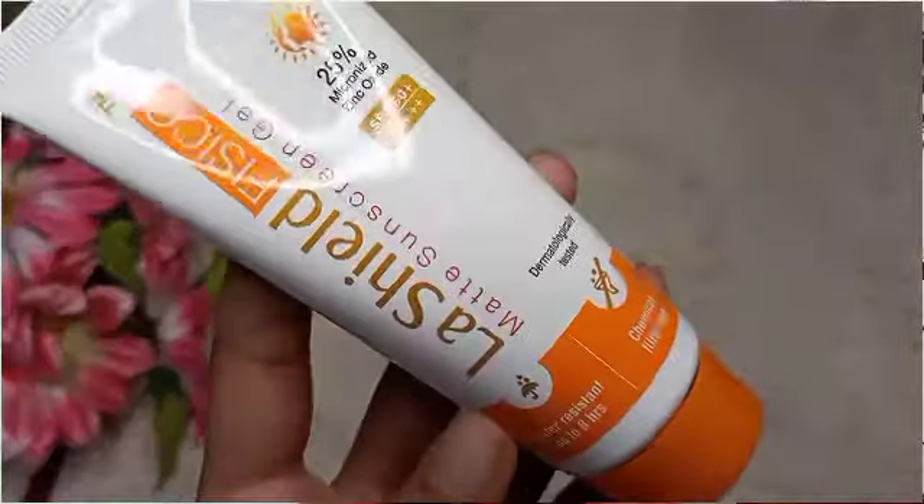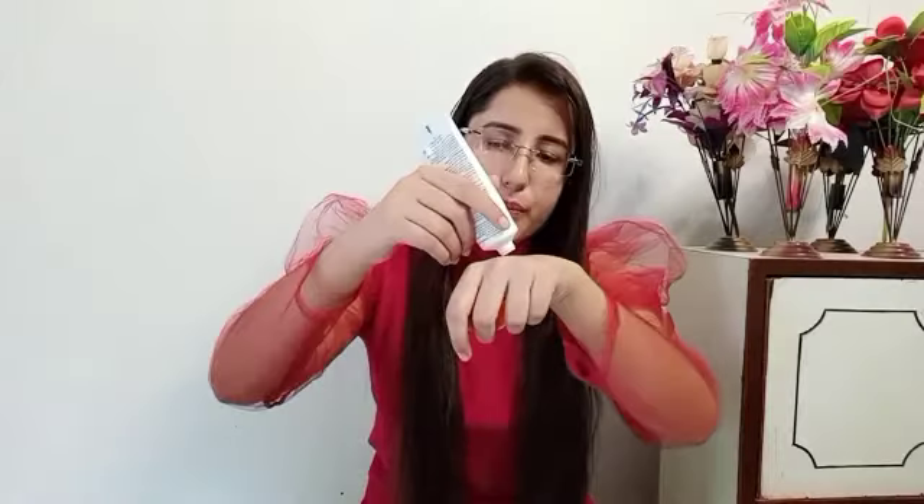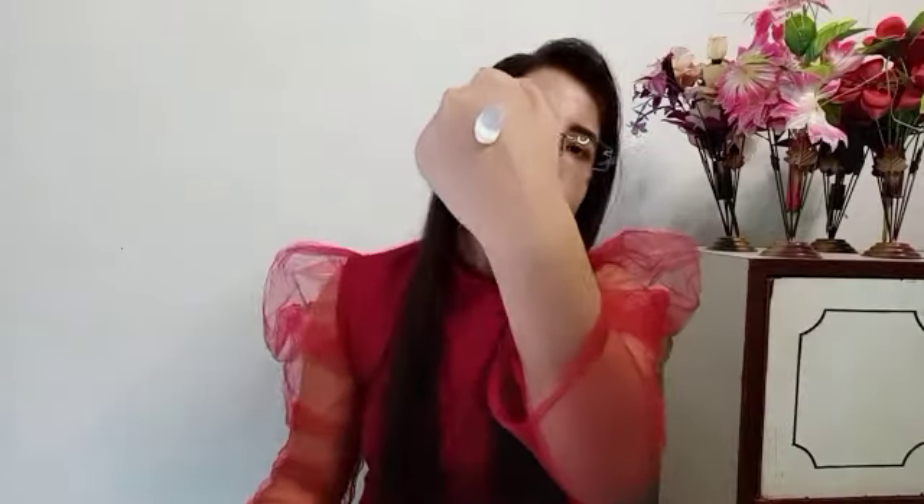Next I have is LaShield Sunscreen. I had heard it was a gel-based sunscreen, but when I opened it, it is not gel-based. You can see the texture is creamy and white. I thought it would be suitable for oily skin but it is not. After applying it feels smooth and initially has a white cast, but when you blend it the white cast goes away. LaShield is a very famous sunscreen, but if your skin is oily, don't buy it — it is very uncomfortable.